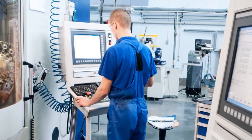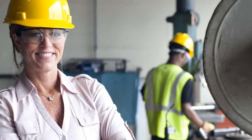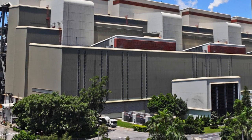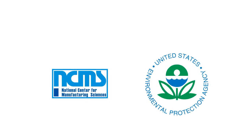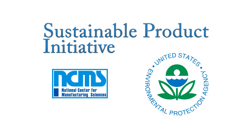The National Center for Manufacturing Sciences is committed to supporting businesses that want to benefit from creating sustainable products, and provides tools that help manufacturers stay green. Since 2006, NCMS has been working closely with the Environmental Protection Agency on the Sustainable Product Initiative. SPI's objective is to help manufacturers reduce their product's impact on the environment, emphasizing new ways to accomplish manufacturing goals while using less energy and material.